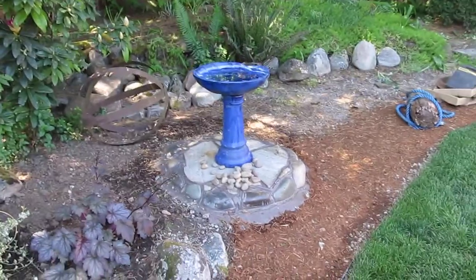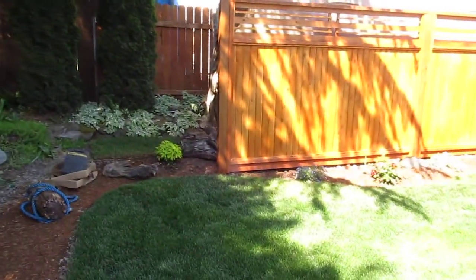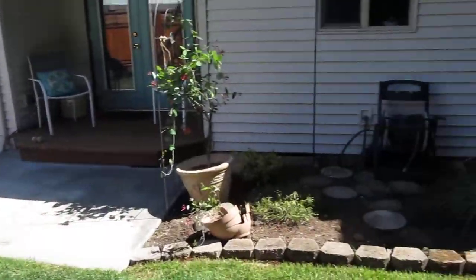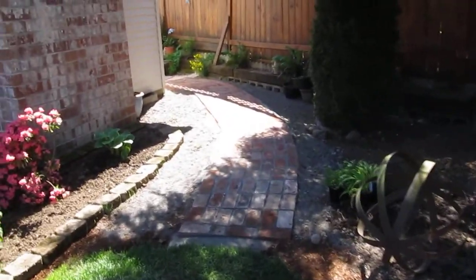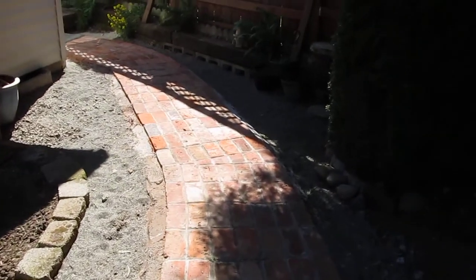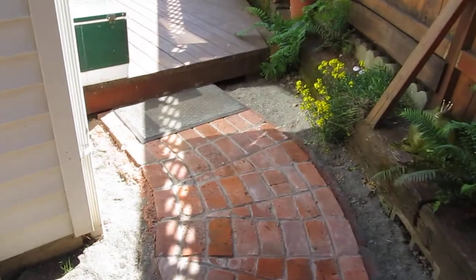Made a nice little pedestal for her bird bath. We had to put in this nice walkway — we already had the bricks, which made it nice. Just reuse them.